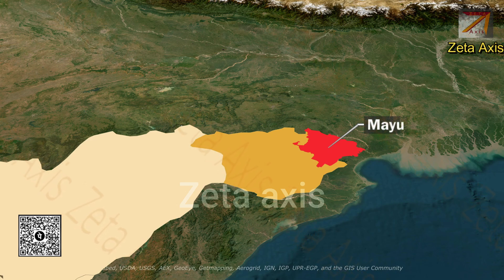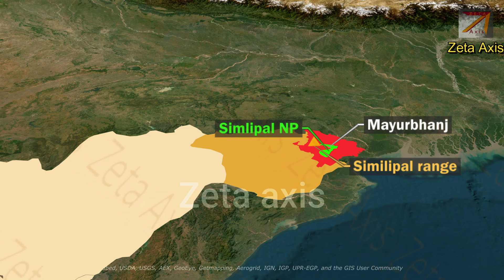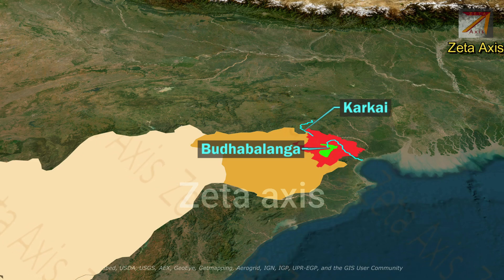In the Mayurbhanj district of Odisha, we have the Simlipal Hills, and on the Simlipal Hills is located the Simlipal National Park. The Budhabalanga and Kharkai rivers flow through the Simlipal National Forest.